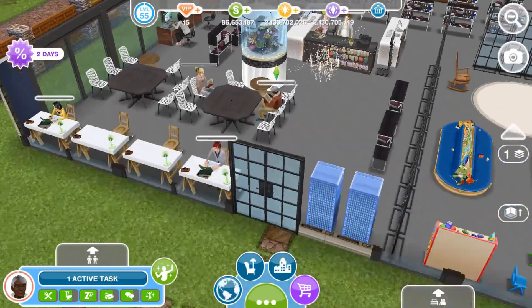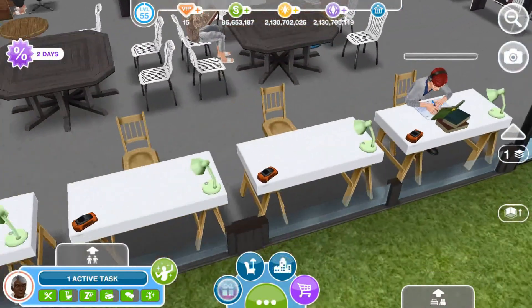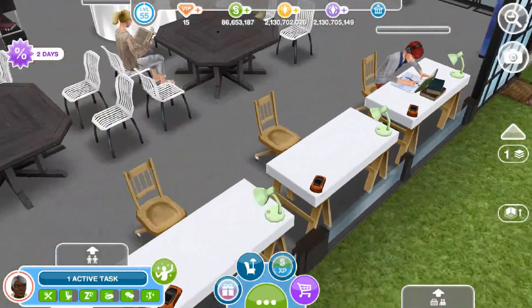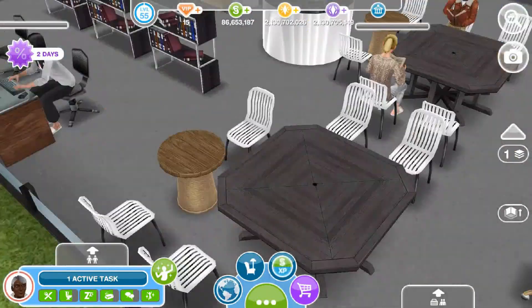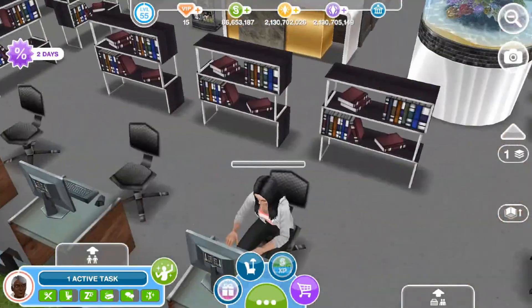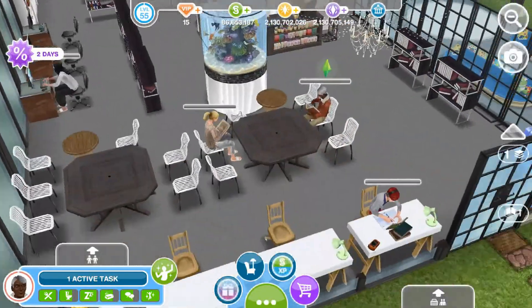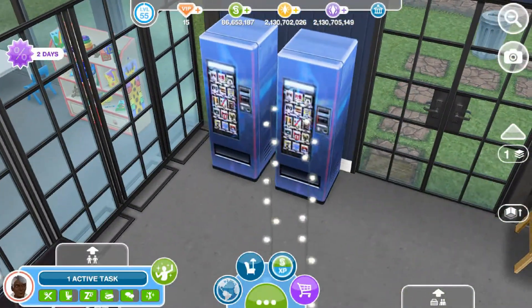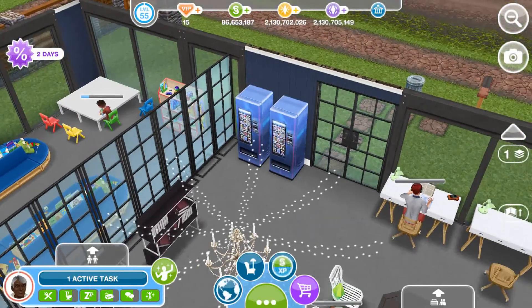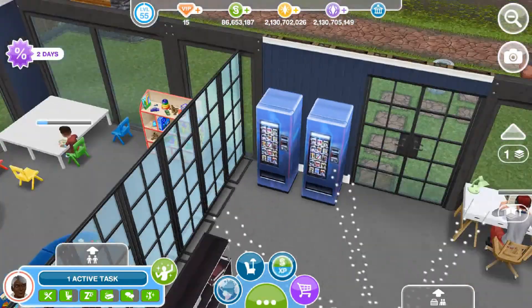As you can see, as soon as you enter, you have the study area — I have some teens doing some work over here. We have some tables and some chairs for people to do writing or to just read books. I have an aquarium and then a few bookshelves over here. And then we go over to these two Neo Tokyo fridges which I felt like just looked like vending machines, so I put them there.